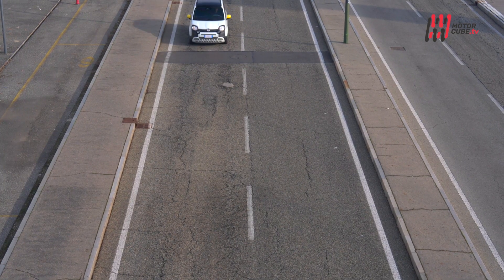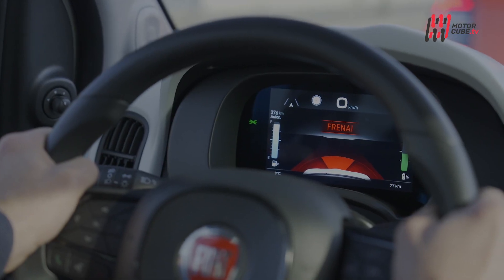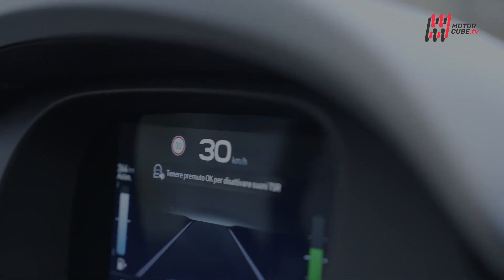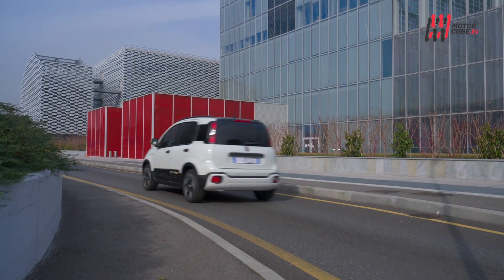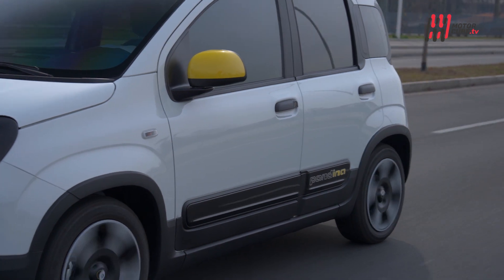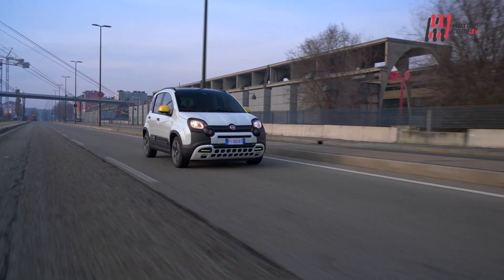Non mancano tutti gli ADAS di sicurezza e assistenza alla guida di ultima generazione, ovviamente di serie. Dal sistema di frenata d'emergenza automatico al mantenimento della corsia, al rilevamento della stanchezza del conducente e il riconoscimento dei segnali stradali. Presenti anche i sensori di parcheggio posteriori, il cruise control e le luci abbaglianti automatiche. La maggior parte degli ADAS è gestita tramite una telecamera sullo specchietto retrovisore interno, completata da sei airbag.